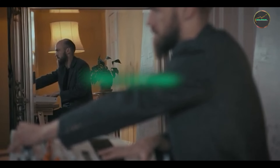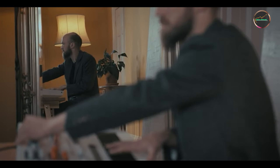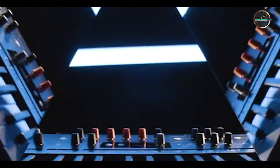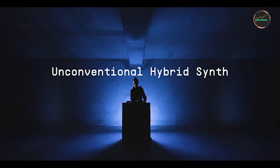Whether you're a professional musician, a sound designer, or just starting your journey into electronic music, choosing the right synthesizer can make all the difference in your sonic exploration. Join us as we uncover what makes these synthesizers stand out and which one might be your next go-to instrument for crafting unique sounds and music.